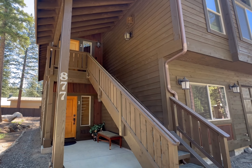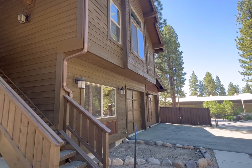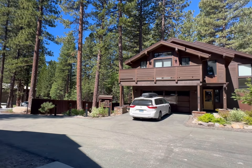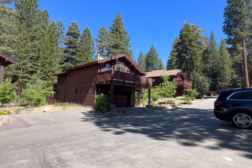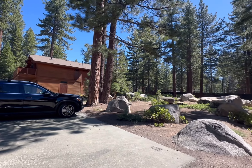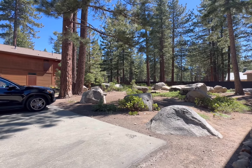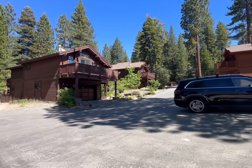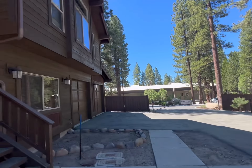Here we are at 877, unit number two, North Lake Boulevard. Give you a little scan of this complex. We're pretty close to Raleigh's and Starbucks, all the restaurants, and then also a short distance to the lake. Plus there's this great outdoor area for Coco. So let's go inside and see what it's like.